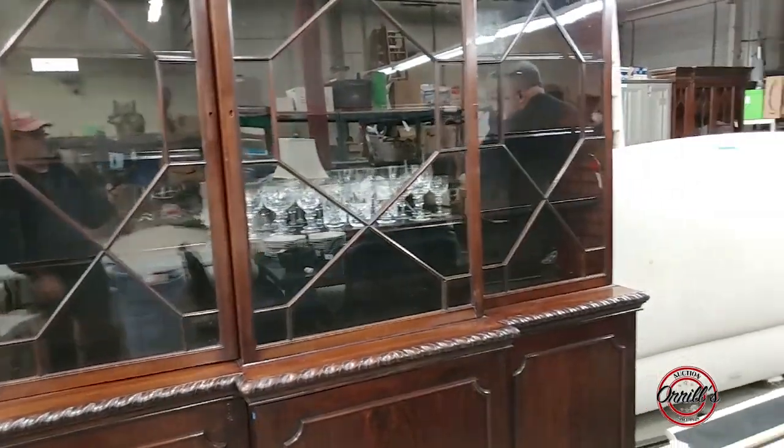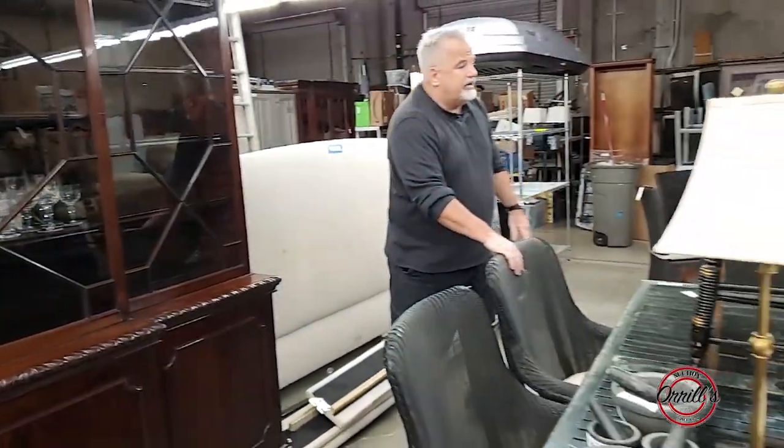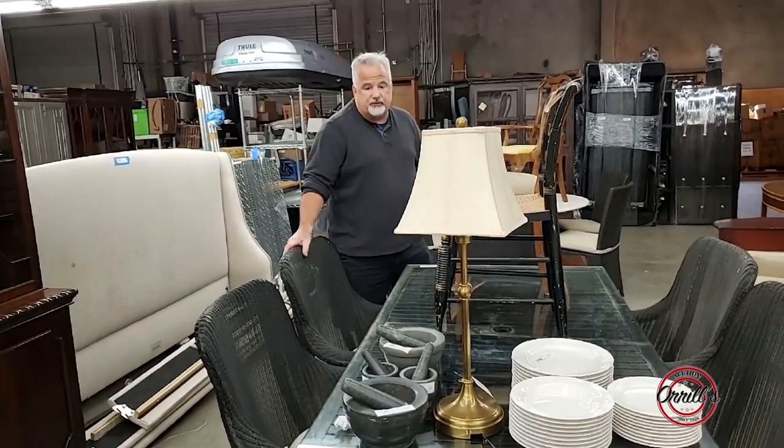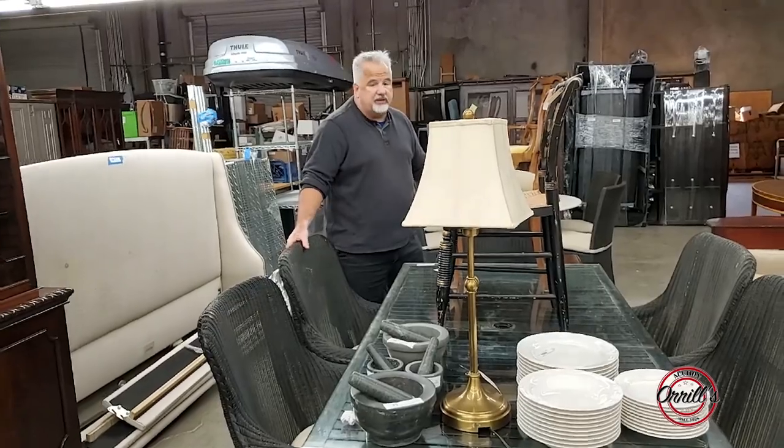Beautiful patio set. Everything is sold as is, where is. Buyer needs to be the judge. You can see nothing is perfect on this patio set, but it's still a great looking patio set and it's quality.